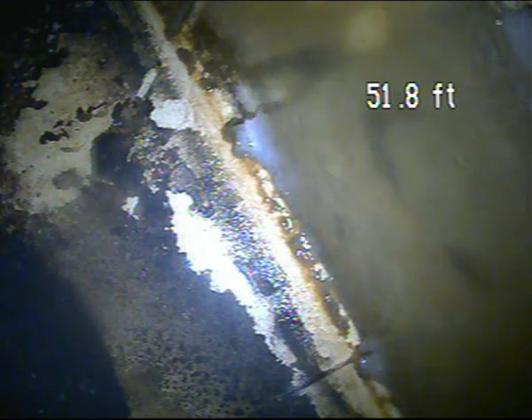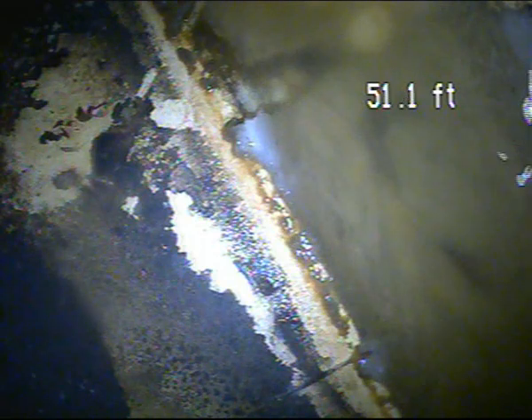At 60.04 Deer Run Drive, today is September 2nd, doing a sewer lateral inspection from the Fresh Air Vents. It's on the side of the house in a mulch bed, pushed out to the main tap and now approximately 51 feet.